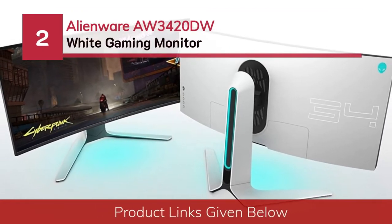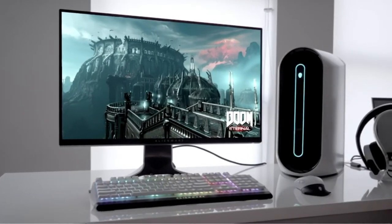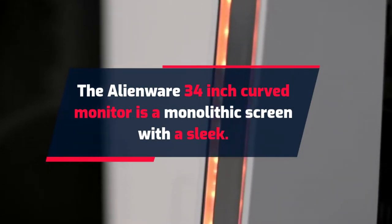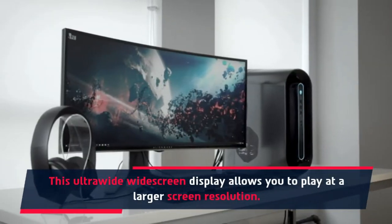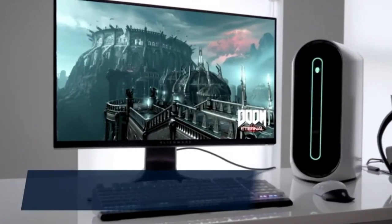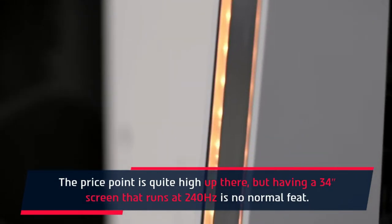Number 2: Alienware AW3420DW white gaming monitor. The Alienware 34-inch curved monitor is a monolithic screen with a sleek, futuristic design — a great addition to any room. This ultra-wide display allows you to play at a larger screen resolution. For games like Valorant, it has everything you would want in a gaming monitor.